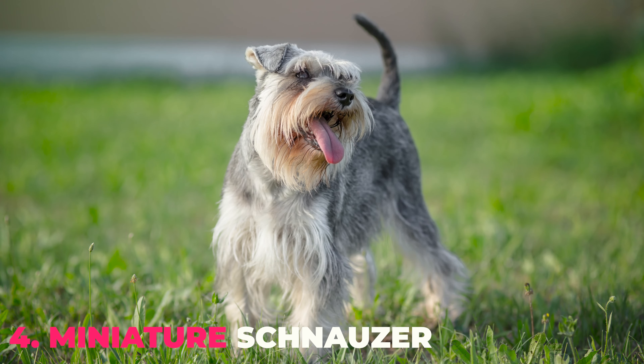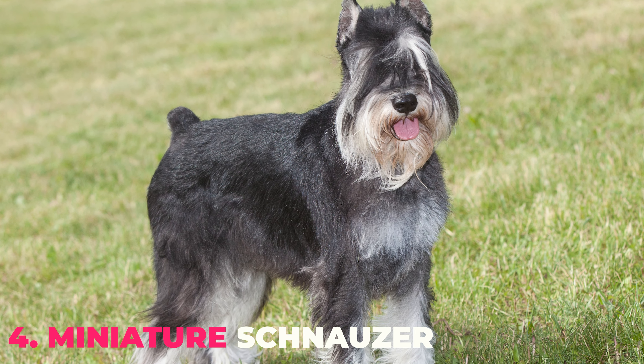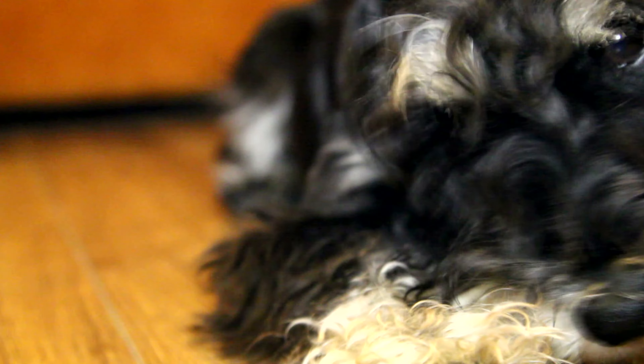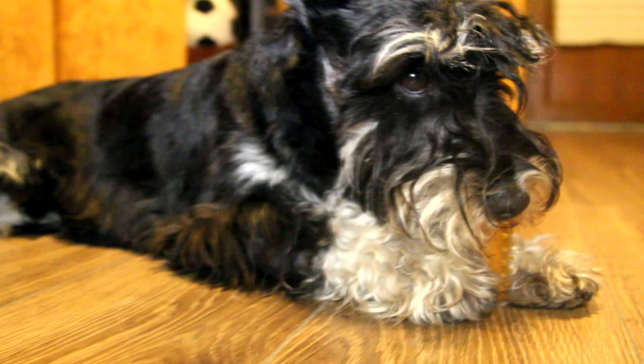Number 4: Miniature Schnauzer. Miniature Schnauzers are tough and muscular without being aggressive. They are super friendly, intelligent, and cheerful little dogs that belong to the terrier group. And on top of that, they don't shed much. But they have a very elegant coat that requires regular grooming.